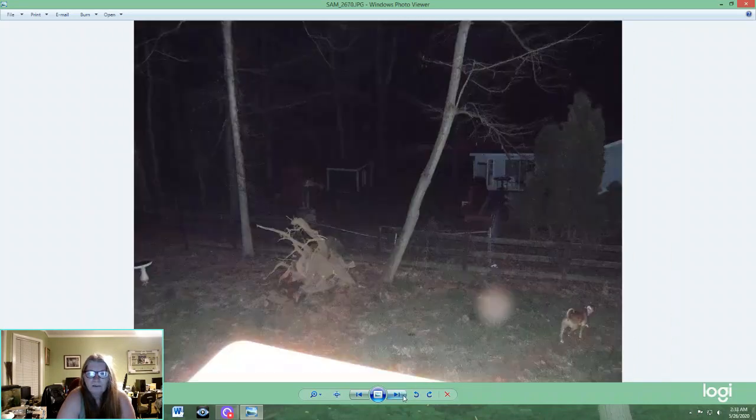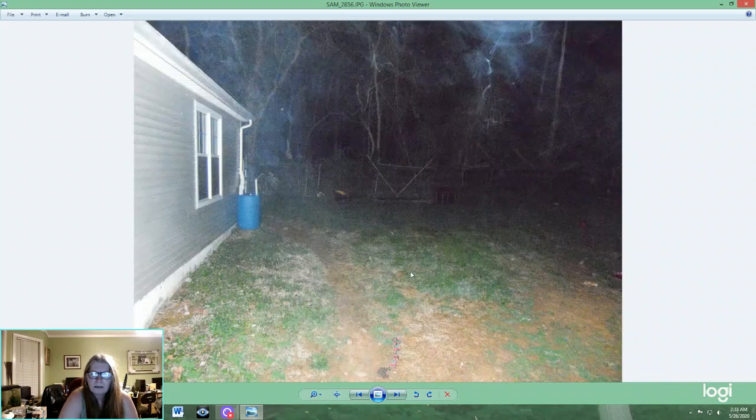I'll move on to the next one. This photo was taken about a minute to two minutes after that last one. You can see there's my dog Ginger, and I can't really account for what this is — it might be a light reflection, but I'm not sure. The interesting thing is if you look here there's a well house that comes out here, you can see the edge of the roof, but there's a figure right here.